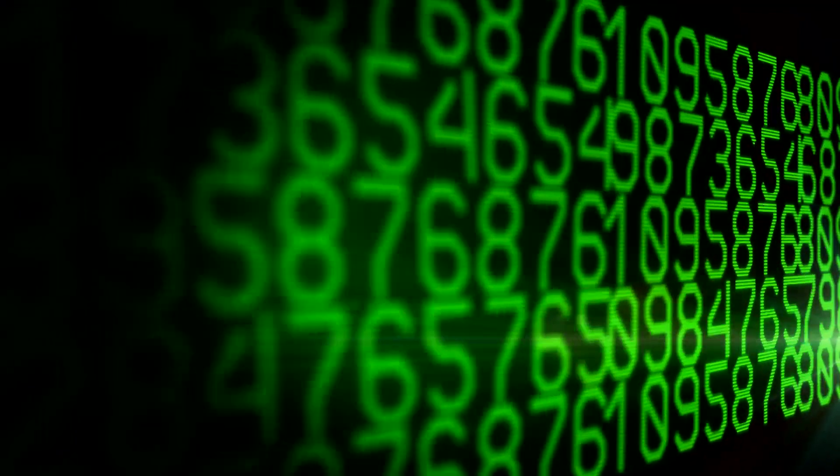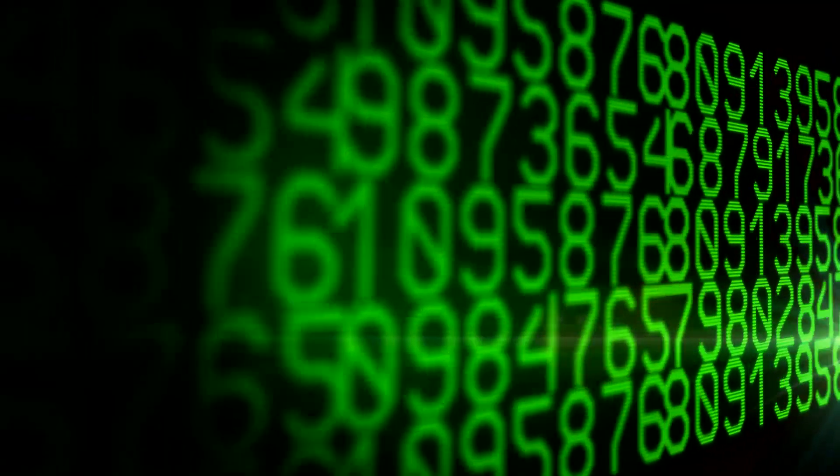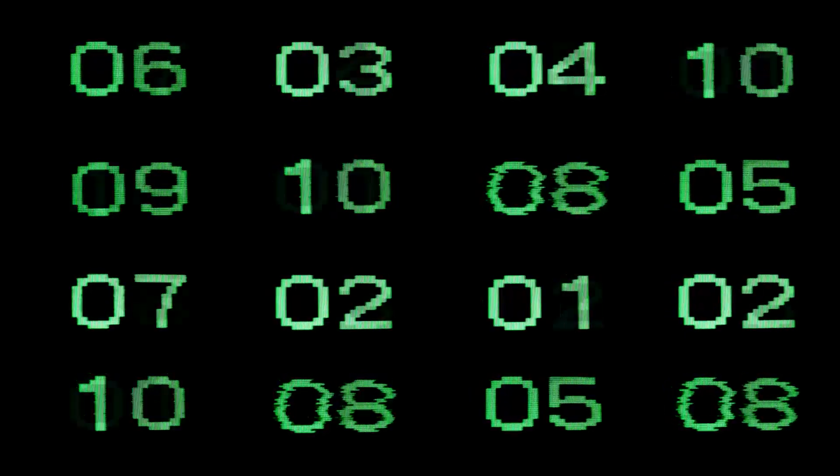It's called the RSA code and it works by factorising stupidly large numbers into primes. And of course if you knew what the multiplier was that gave the prime, when you get the prime you can unravel the code. So a quantum computer would allow you to break into everyone's bank account.